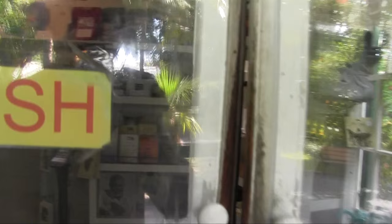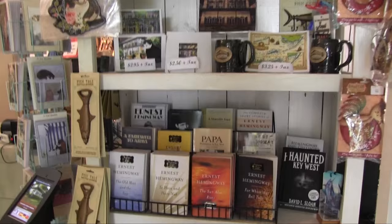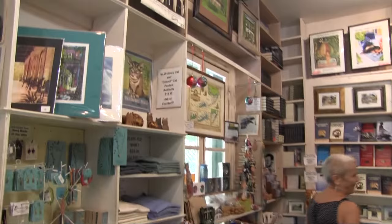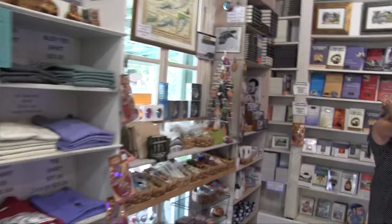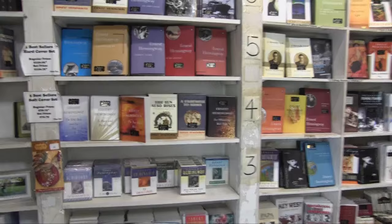Here's the bookstore. I should probably get my dad a nice book — maybe the complete short stories of Ernest Hemingway. Here are some of his books: A Farewell to Arms, The Sun Also Rises, To Have and Have Not, The Old Man and the Sea. Fantastic.